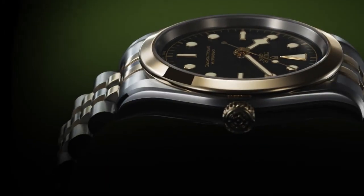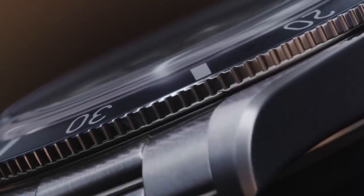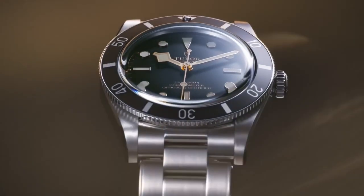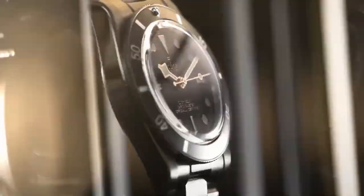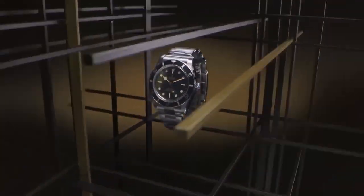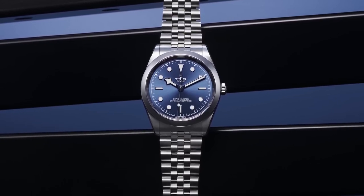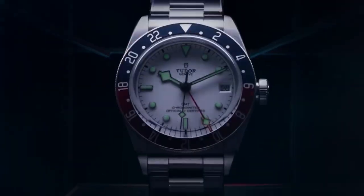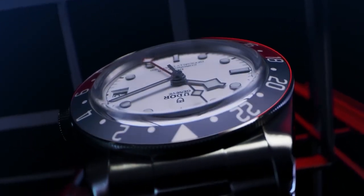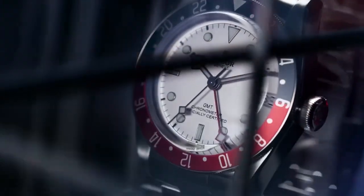When searching for the optimal Tudor watch to invest in, evaluating its value entails considering factors such as its age, condition, and rarity. Older watches often command higher value, particularly if they are well preserved. Remember to conduct thorough research, seek expert advice when needed, and trust your instincts. We hope this video has provided you with valuable insights and guidance. Thank you for watching, and we wish you the best of luck in your Tudor watch investment endeavors.